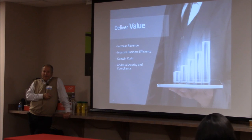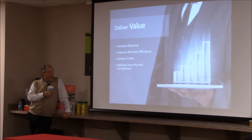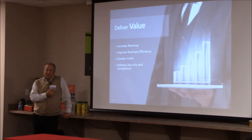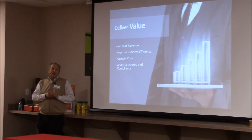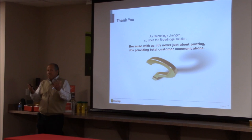At the end of the day, it's all about value. Whether it's a service provider or an internal operation, we all recognize that we have to increase revenue, particularly for public companies. We need to improve business efficiency, contain costs, and the biggest issue to pay attention to today — particularly for healthcare and financial markets — is that security and compliance is probably the single biggest expense that many of us are faced with and will continue to face. Around Broadridge, as technology changes, so does our system. Cameron will take you for the tour later this afternoon. Thanks for coming.